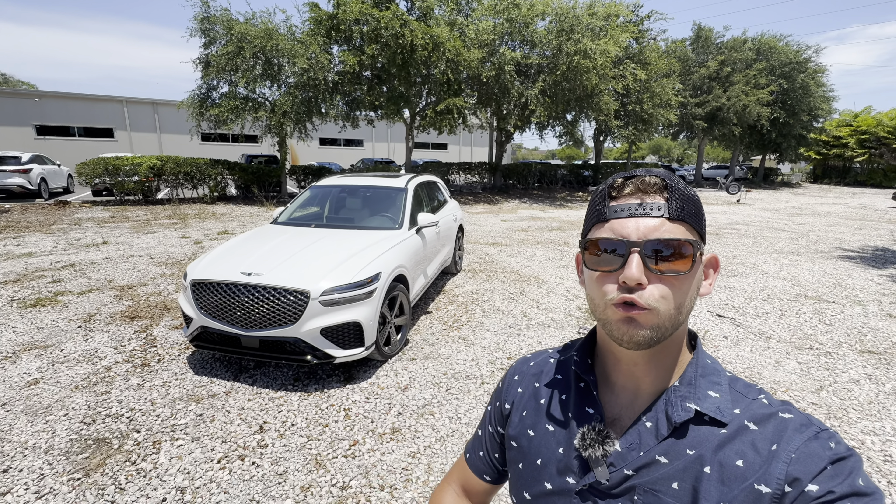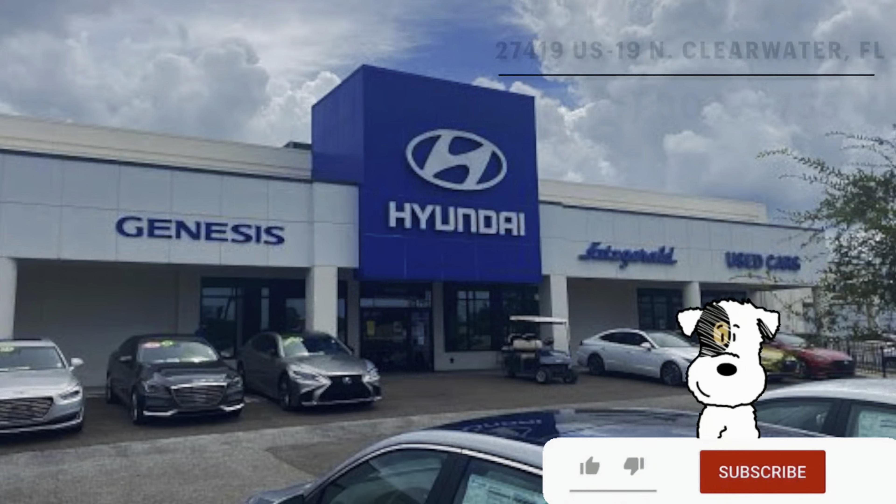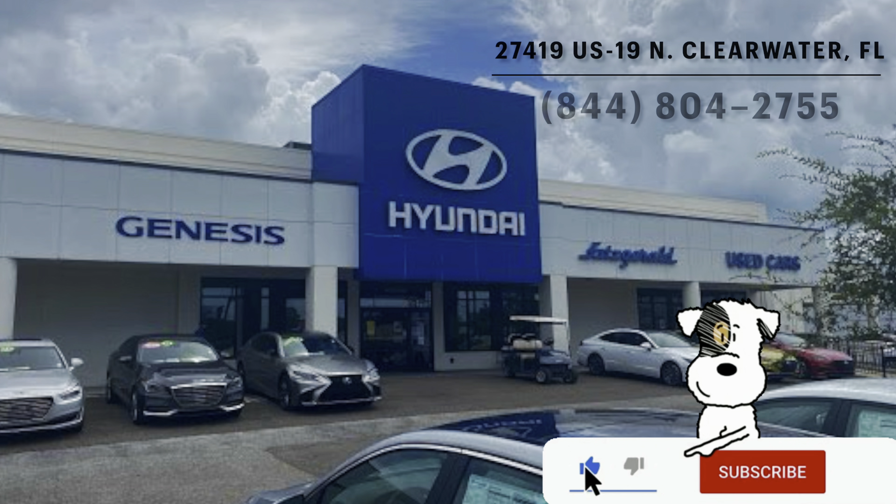Hey guys, Willy here with WTF Car Reviews, and today I'll be reviewing the all-new 2025 Genesis GV70 3.5-liter twin turbo Sport Advanced. A big thanks to Genesis of Clearwater for helping make this review possible.